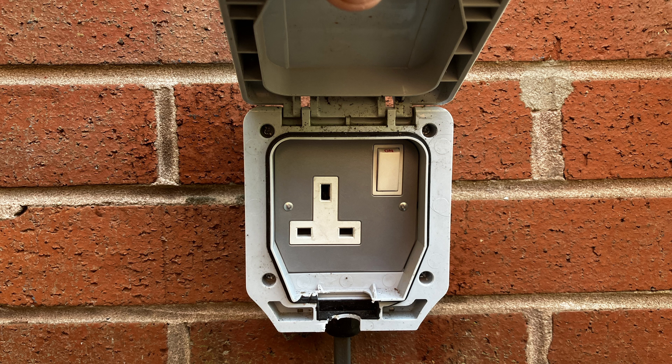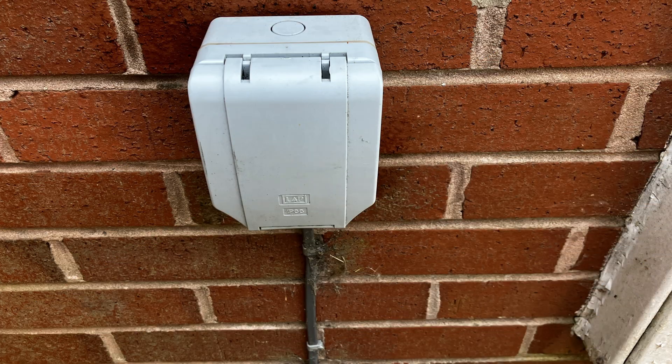If somebody works 7 days a week and plugged their car into a 13-amp socket when they were not using it, they would never need a home charger or a public charger.